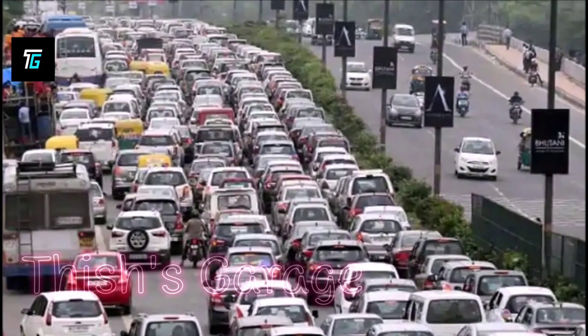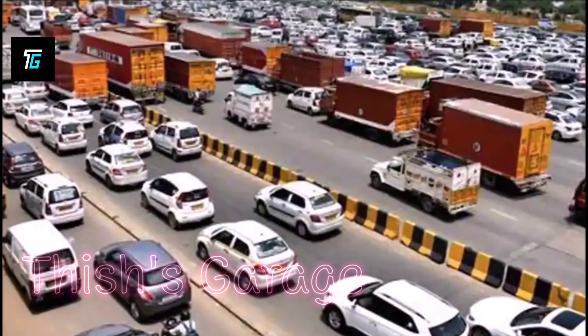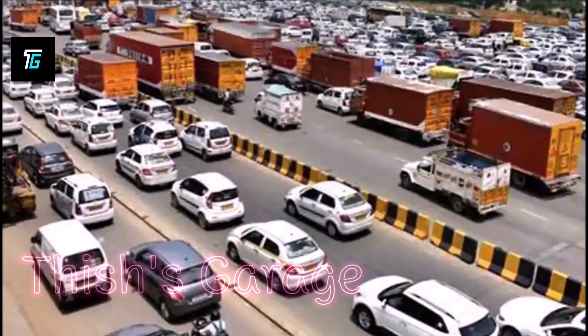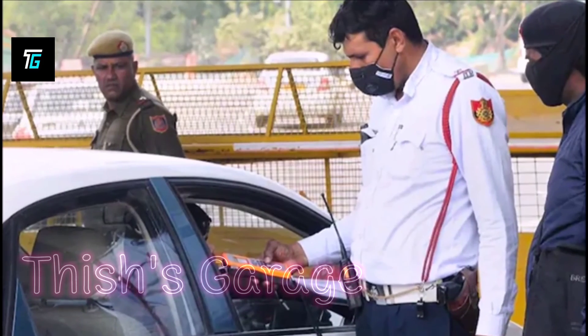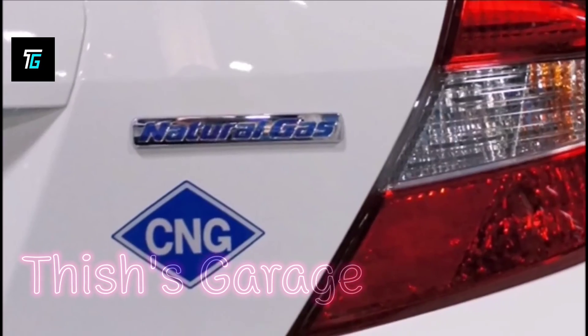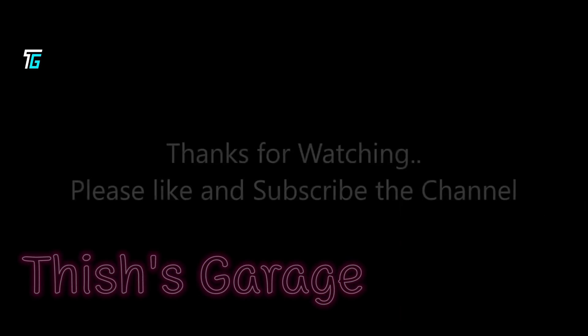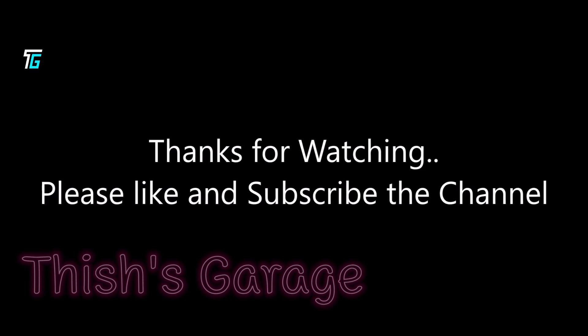More than 32 lakh vehicles, including 10 to 12 lakh cars and 20 lakh two-wheelers registered before 2019, have to get the HSRP and color-coded sticker plates installed in Delhi. The fine for no high security registration plate or fuel stickers on cars is 5500 rupees. Thanks for watching — please like and subscribe to the channel.